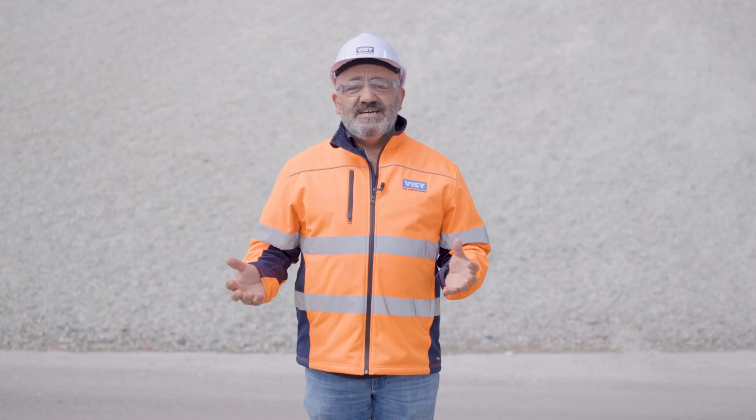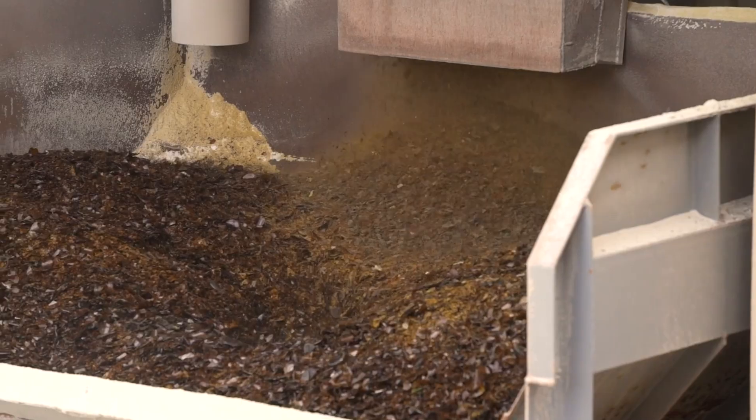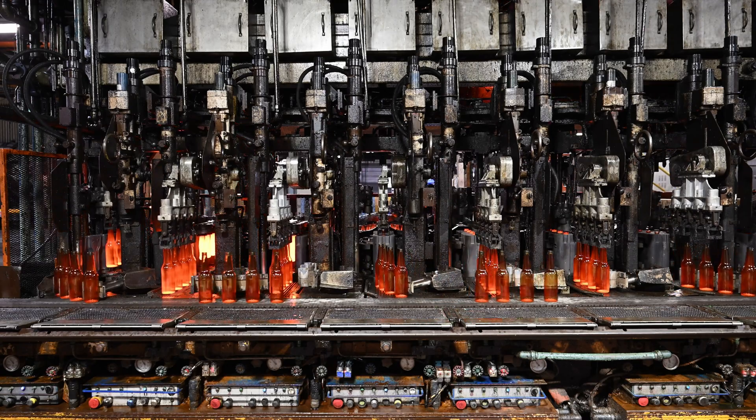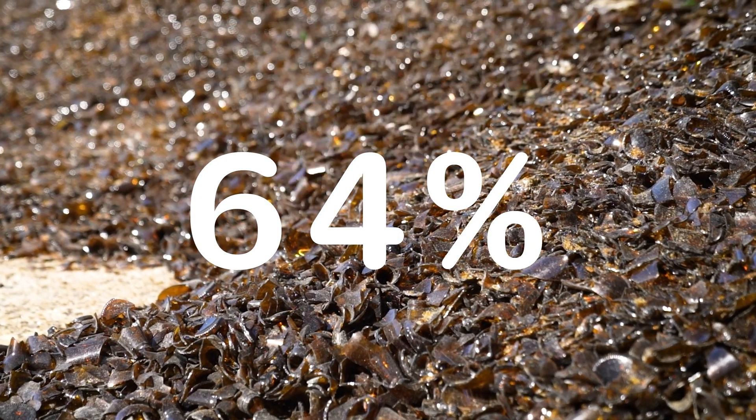Once the glass is cleaned and sorted here at Laverdon, we send it to our Spotswood furnaces, where the glass is mixed with raw materials to make new glass bottles and jars. Visy's bottles and jars are made with an average of 64% recycled glass content.